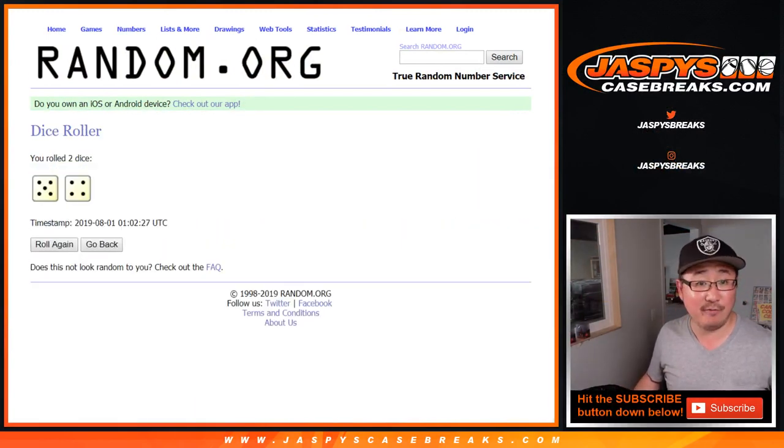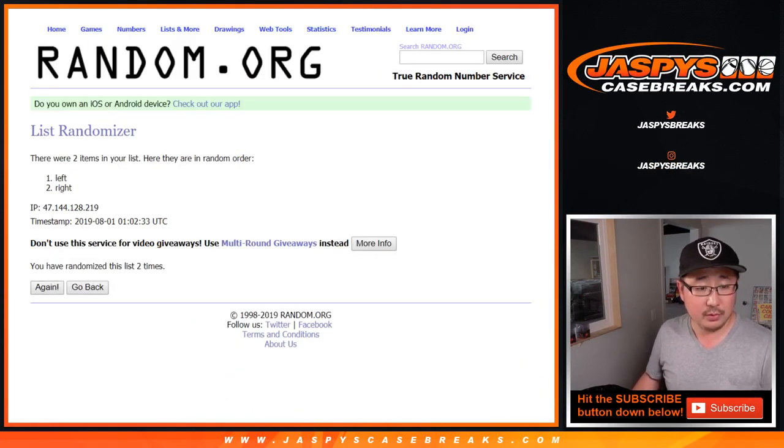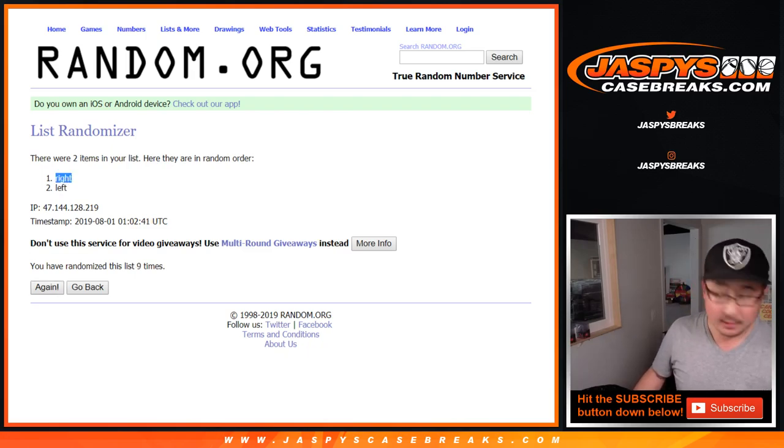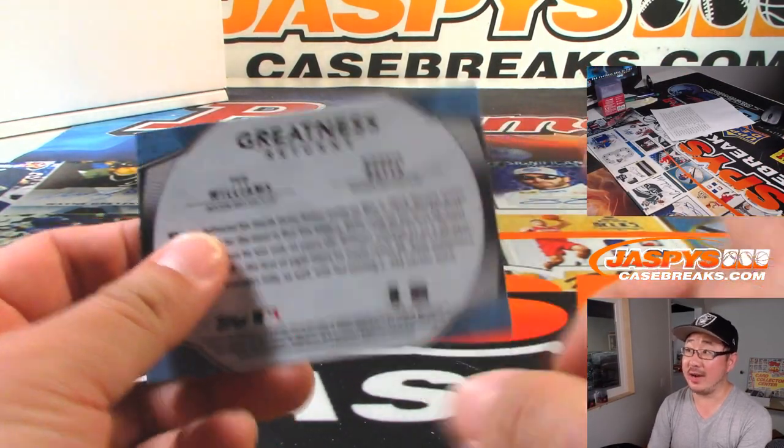Let's randomize that list five and four, nine times: 1, 2, 3, 4, 5, 6, 7, 8, and 9th and final time. Right side will get them. So all these right side cards will get the greatness returns.